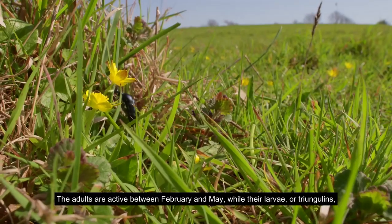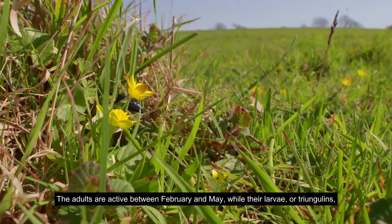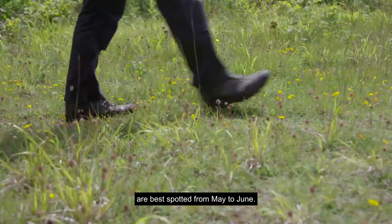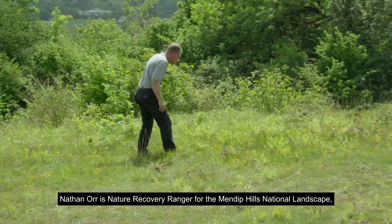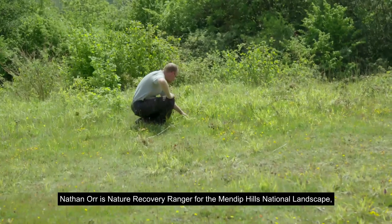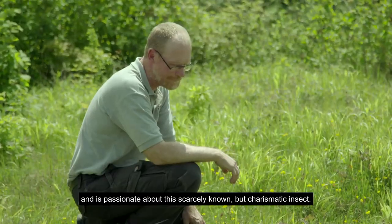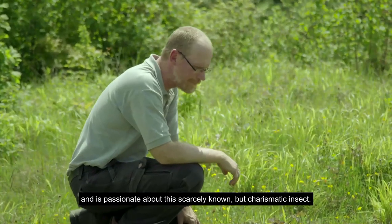The adults are active between February and May, while their larvae or triangulins are best spotted from May to June. Nathan Orr is Nature Recovery Ranger for the Mendip Hills National Landscape and is passionate about this scarcely known but charismatic insect.